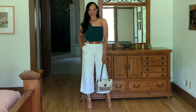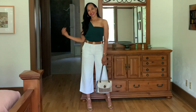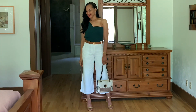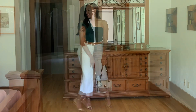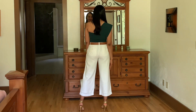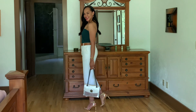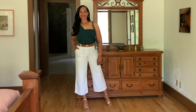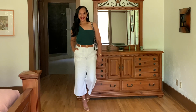For look number one, I paired this bodysuit with a pair of white linen Isaac Mizrahi gaucho pants, a pair of Tory Burch gold sandals, a Coach Parker bag in metallics, and the Tory Burch reversible belt. I drew inspiration from the model on the website, so I'm loving the white with this — I think it really makes it pop. So this is look number one.